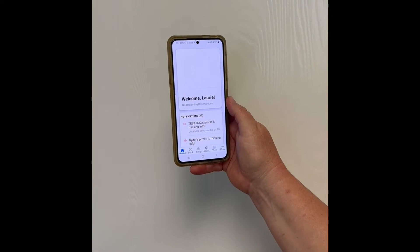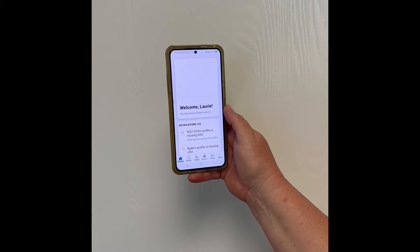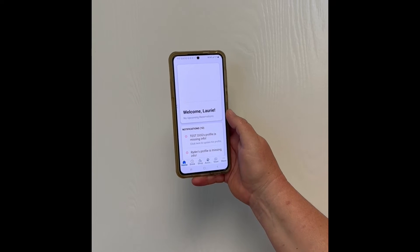Then you would put in your email, and once you log in to the app, you will be able to do all the things that you were able to do through the website before.